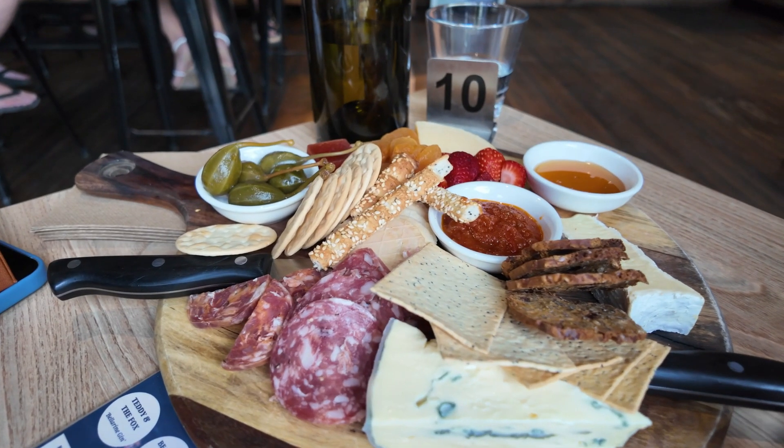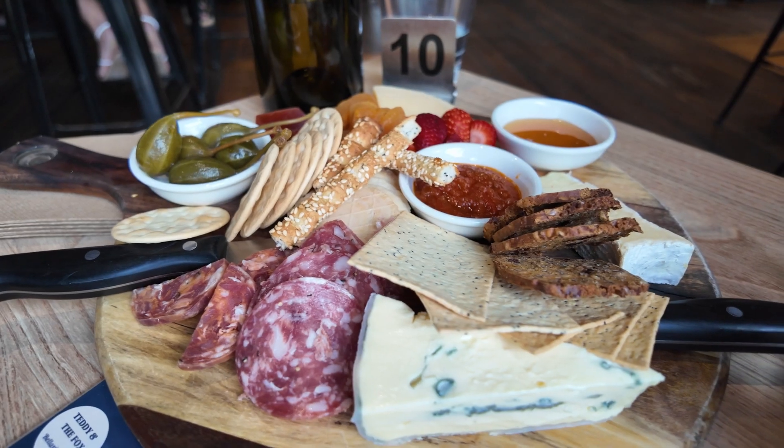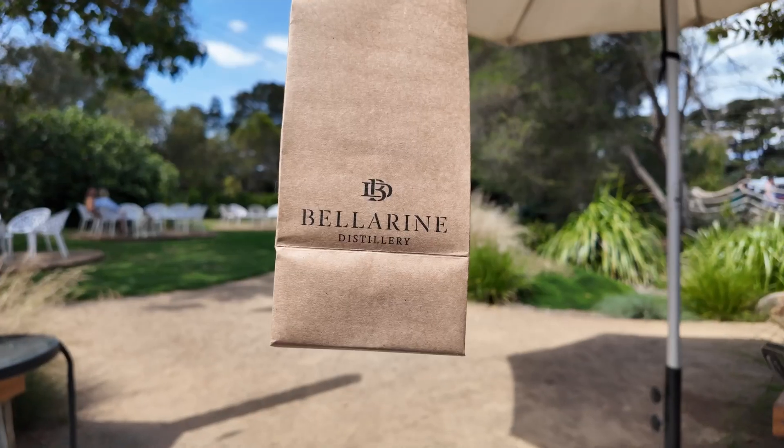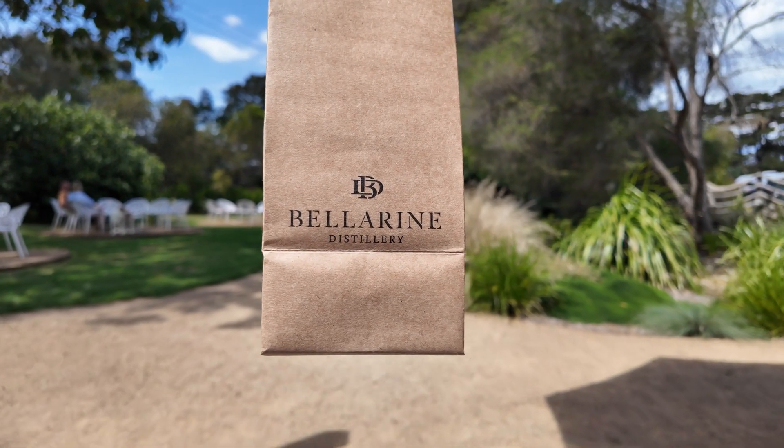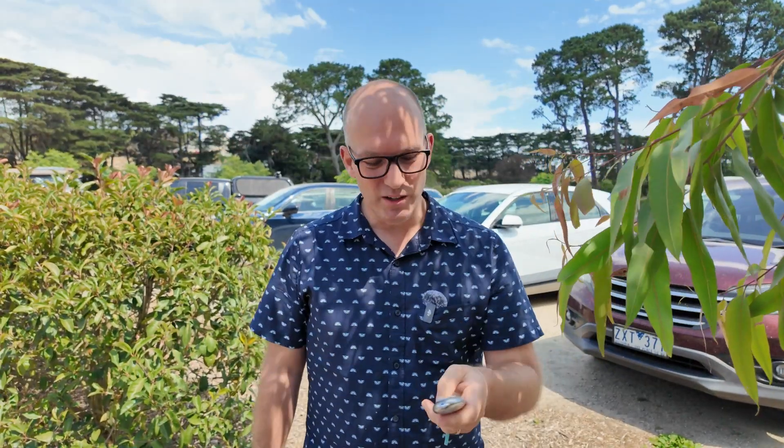We just had the most beautiful cheese board and demolished most of it — there were only two of us, so I'm feeling quite bloated. I've got my favourite, Teddy and the Fox gin. Thank you to the Bellarine Distillery — well, I paid for it; I wish I didn't. Anyway, I want to show my brother who's currently filming — thanks Andrew — a little party trick that this car can do.